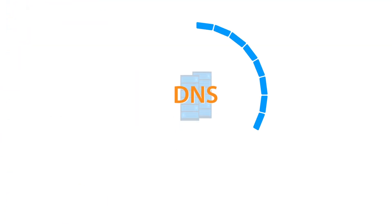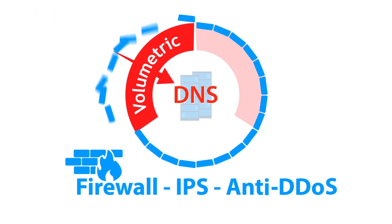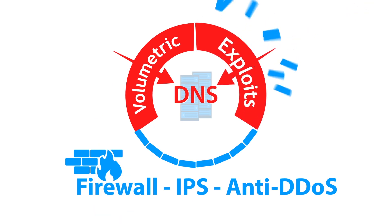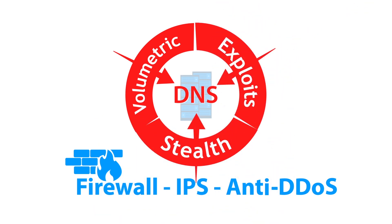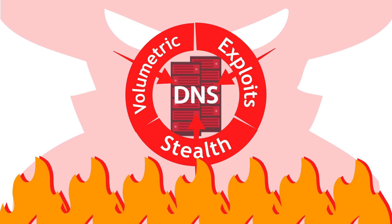Unfortunately, traditional security solutions such as firewalls, IPS, or anti-DDoS systems are not adapted to protect DNS services against attacks such as flooding the DNS server with a high number of requests, creating a low volume of specific DNS requests causing capacity exhaustion, or attacks exploiting bugs and flaws in DNS services or protocols.